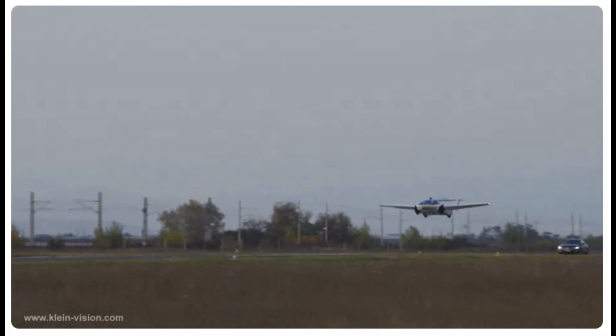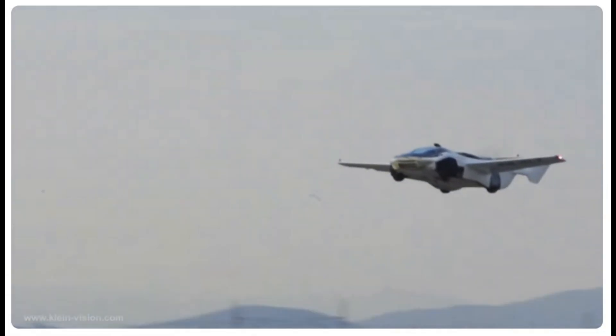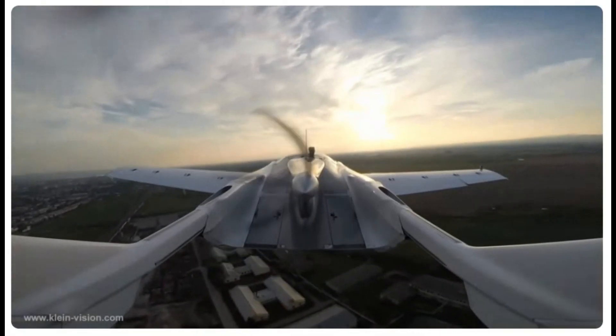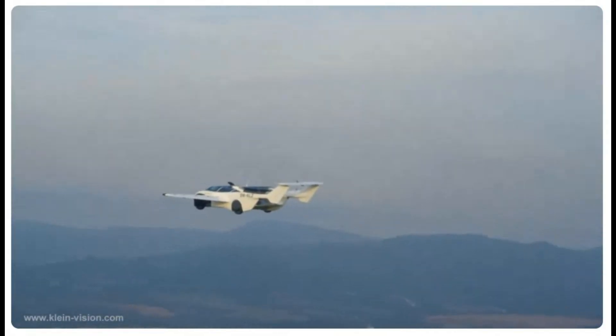Enhanced stability and control. The Aircar boasts a design that prioritizes stability during takeoff and landing, ensuring a smooth transition from ground to air — a unique challenge most conventional vehicles don't face. With its advanced aerodynamics, it offers a flying experience that feels intuitive and secure.